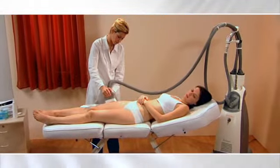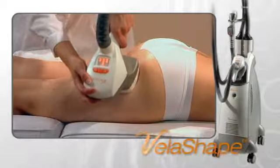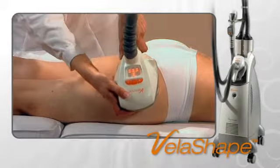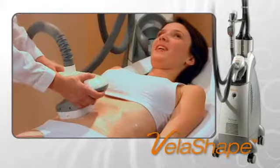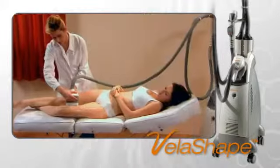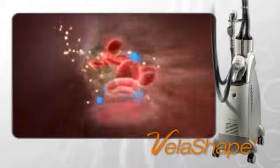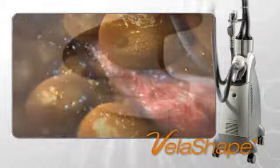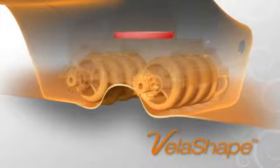Over 10,000 patients a day around the world are being treated with the Vela family of products. The VelaShape is the first FDA-cleared system for circumferential reduction and cellulite improvement. It is also effective for these treatments post liposuction or following childbirth. The VelaShape offers additional benefits such as temporary improvement in local blood circulation and relief of minor muscle aches and spasms. The VelaShape achieves all this by using a unique combination of four technologies.